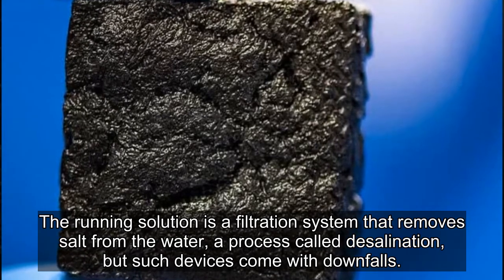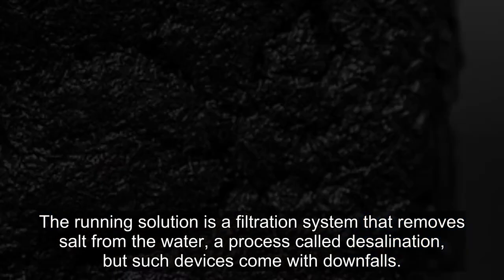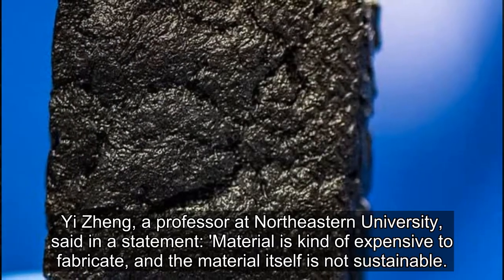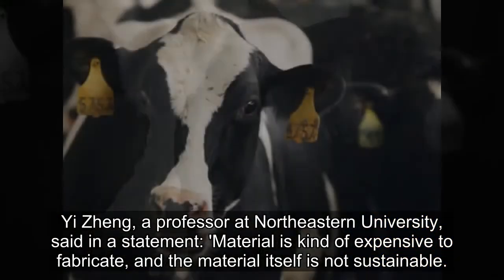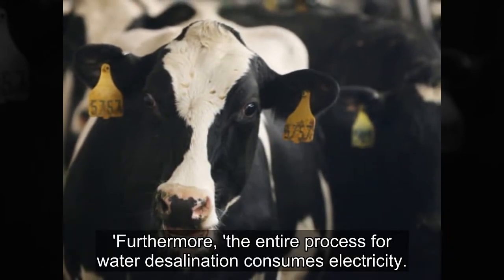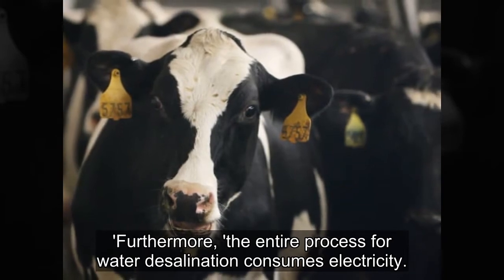The current solution is a filtration system that removes salt from the water, a process called desalination, but such devices come with downfalls. Yi Seng, a professor at Northeastern University, said the material is kind of expensive to fabricate, and the material itself is not sustainable. Furthermore, the entire process for water desalination consumes electricity.